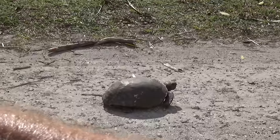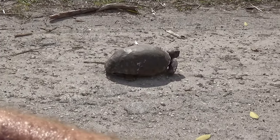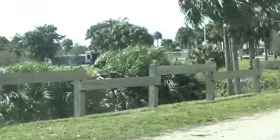We raced the turtle with Zippy the smart car — I think Zippy's got him beat.